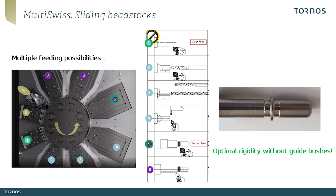In this example, stations one to four allow completing front turning after a first feeding, and then a second feeding allows completing back turning on stations five to seven. The improved rigidity allows the use of higher cutting parameters and therefore optimizes the productivity and efficiency of the part.